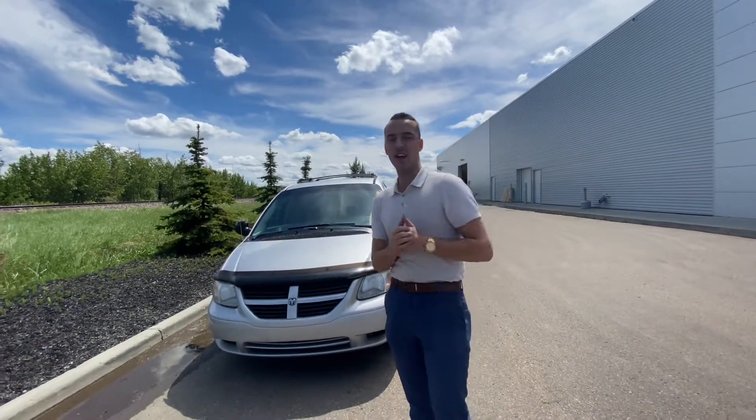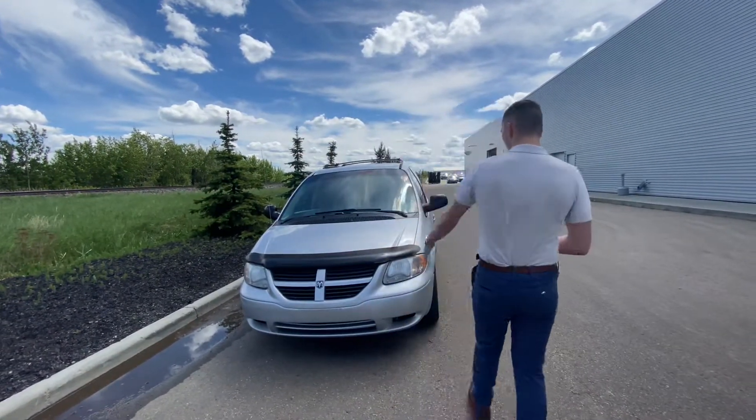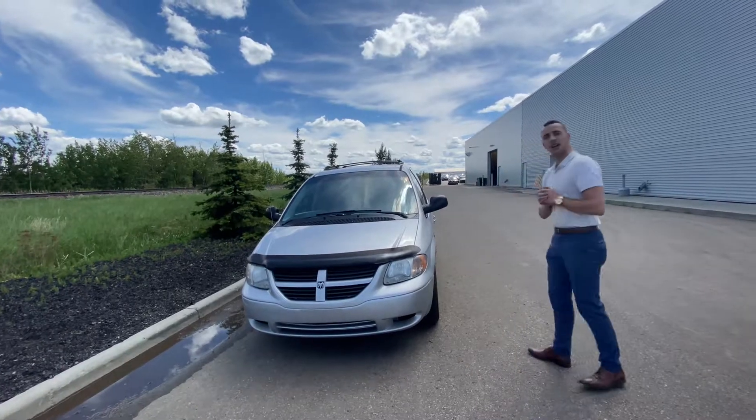Hello Gordon, Austin here with LA Nissan. I just want to step in front of the camera, put a face to the name so you know exactly who's working for you here at our store, and give you a better look at the 2005 Dodge Grand Caravan.